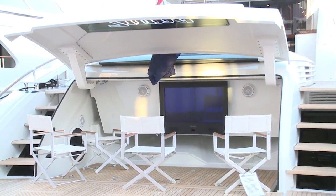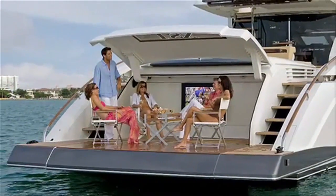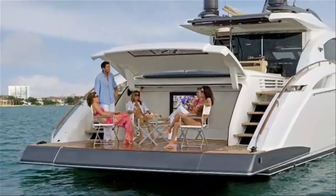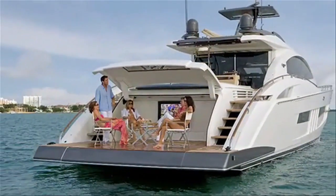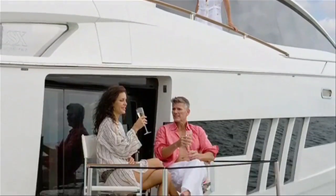Take this innovative lounging spot, formed when the tender is offloaded and the TV bulkhead swings down from the overhead. The tender garage is no longer just empty space. Another feature getting high marks is the private balcony.